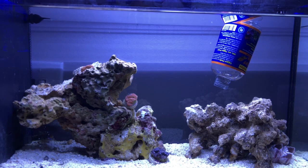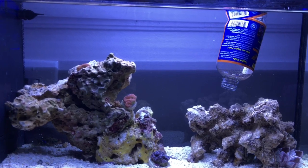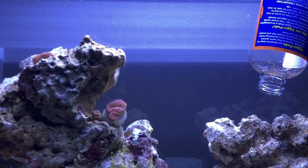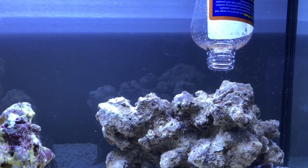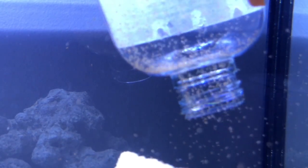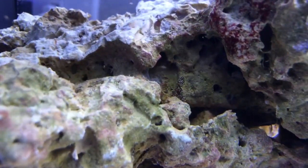With this being live rock, I believe some copepods already came on it, so I gave my guy a good chance. I didn't just buy him impulsively — I knew he had some care requirements. In my experience with these type of pods, they really don't last long as far as breeding, or at least I don't see them after I add them. The first day or so I'll see them crawling on the glass and the overflow, but after that I don't really see them anymore.